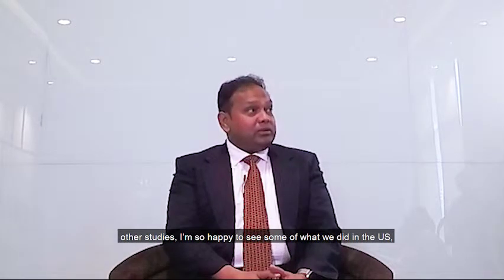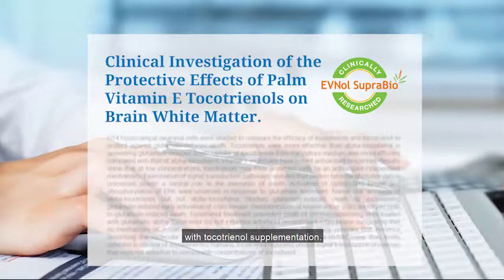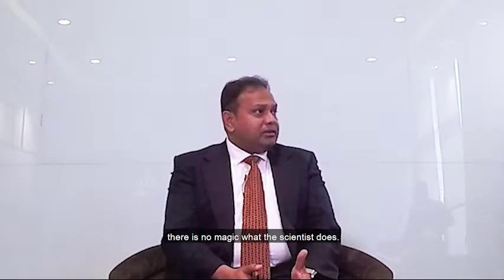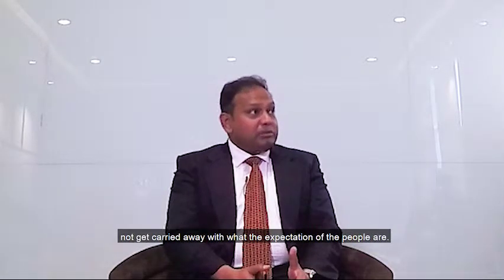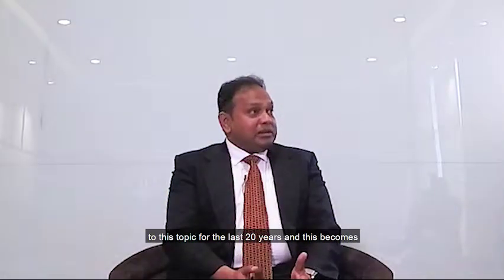These findings will feed new policies and lead to other studies. I'm so happy to see that some of what we did in the U.S. has already been successfully recapitulated in Malaysia. The work presented by Dr. Sundram has now reported from Malaysia that brain lesions in aging individuals have gone down with tocotrienol supplementation, very consistent with what we have shown. And if the science is true, it will keep on showing. The only magic a scientist can do is rigorous, unbiased science — not getting carried away by the expectations of others. My commitment to this subject over the last 20 years has made it a key part of my career.